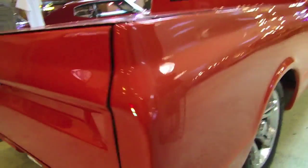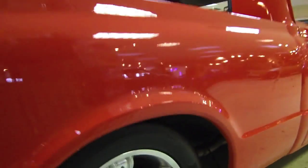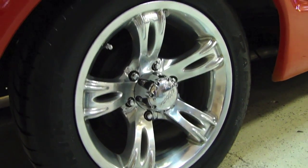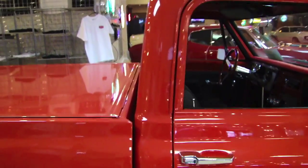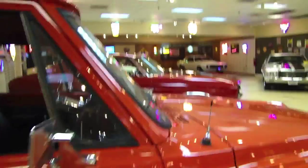Let me take you around the passenger side. You can see she's equally as nice. Truck sounds amazing too — I don't know if you've listened to the running video yet, but if not, please pop on it. All the bright work is real nice on the truck too. See how the doors and the fenders line up nicely.